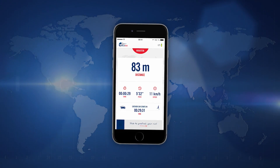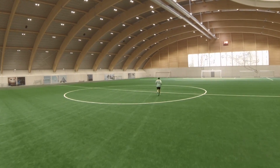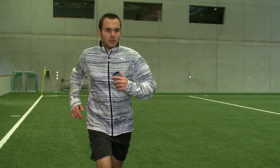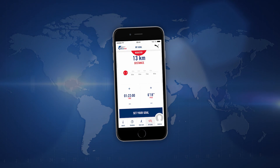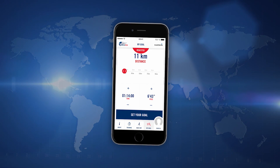The catcher car starts in 30 minutes. Run against the catcher car once, twice, every day. The catcher car is on its way. Get motivated — you can set your own goal. How far can you run before the catcher car gets you?